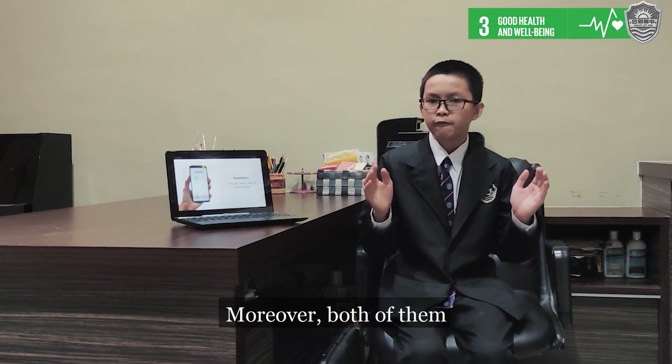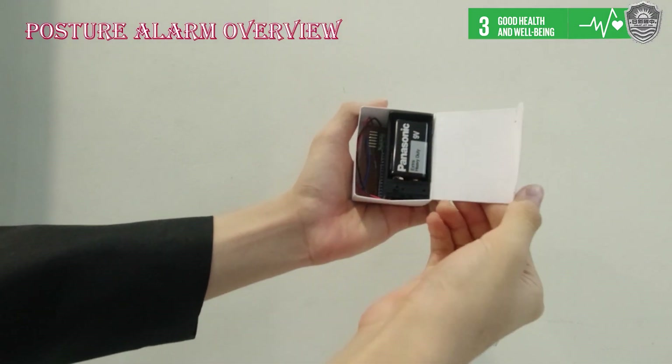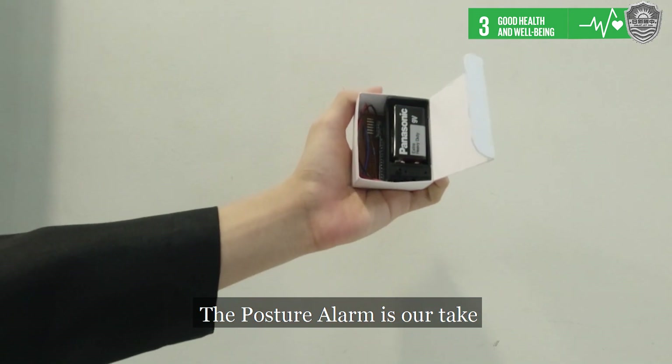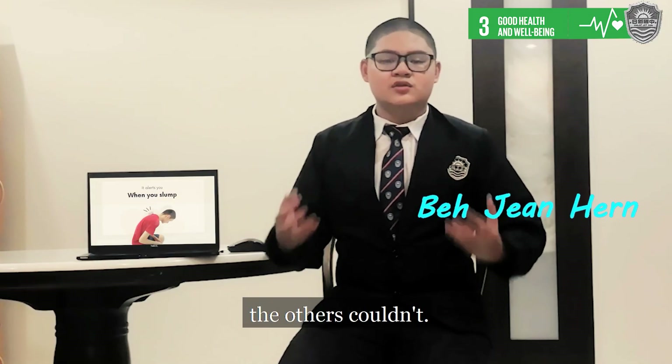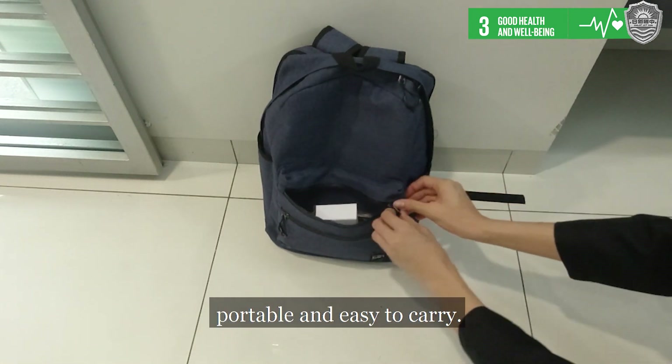Moreover, both of them do not even solve the problem of sitting for long periods. That is why we have decided to make the Posture Lock. The Posture Lock is our solution for solving issues that the others couldn't. Its small size makes it portable and easy to handle.